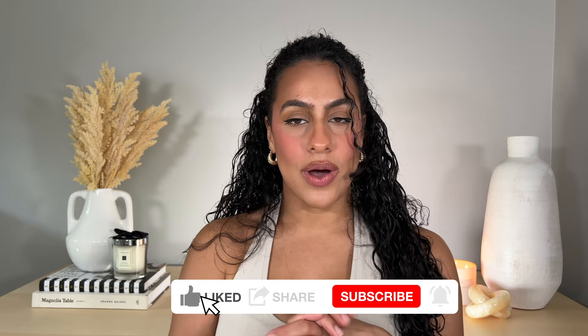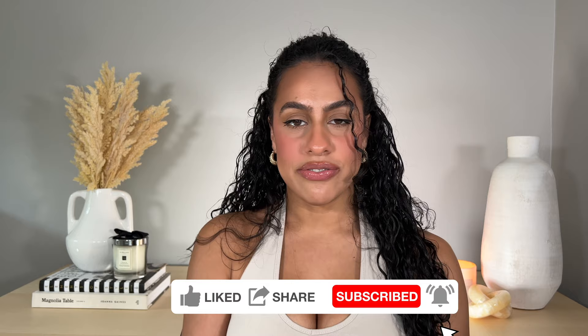Hi my loves, welcome back to my channel. My name is Jazani, if this is your first time here. As you guys can see from the title of today's video, it is going to be an ASOS try-on haul, so if you want to see what I picked up from ASOS, go ahead and keep watching.